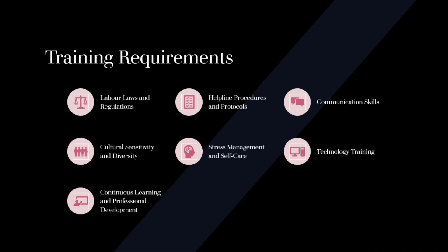Technology Training: As helplines increasingly rely on technology, staff members should receive training on the helpline's technology platforms, call management systems, and data recording tools. This ensures that staff can effectively utilize the available technology to provide efficient and accurate assistance to callers.